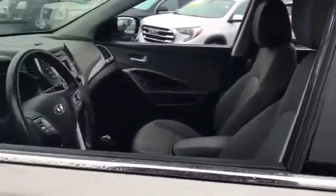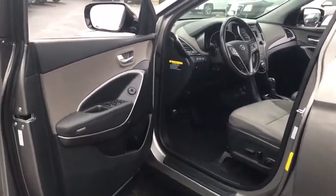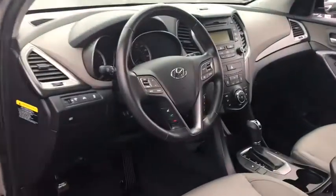Steering wheel audio controls, stability control, traction control, anti-lock braking system, keyless entry, Bluetooth, power steering.